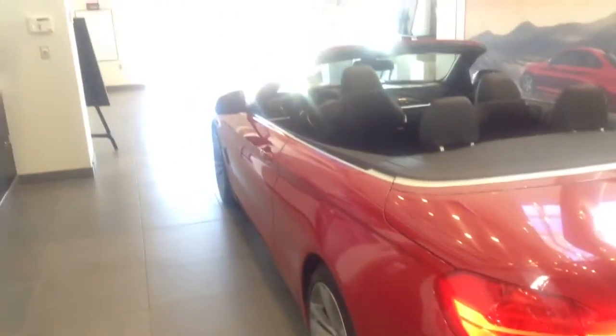Good morning, this is Tyler over at Shop BMW. I wanted to shoot a quick little video of this 4 Series for you here. The one you had originally inquired on has already sold, but we do have this one here in the showroom. Obviously, this is the hardtop convertible.